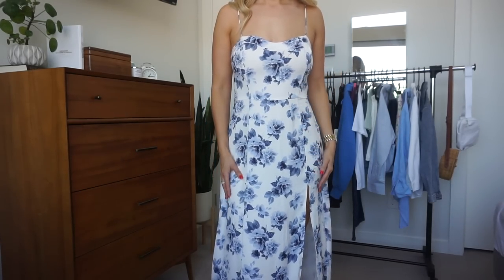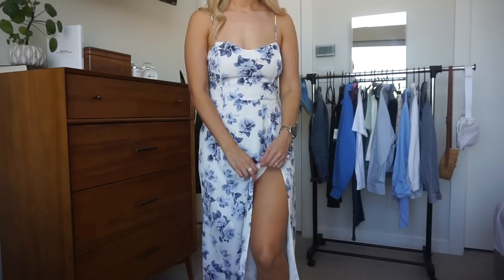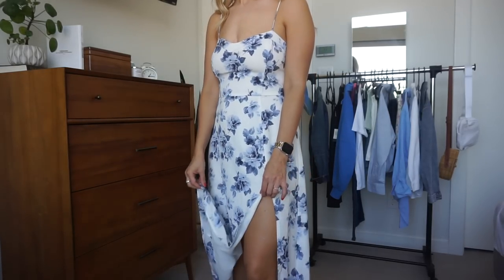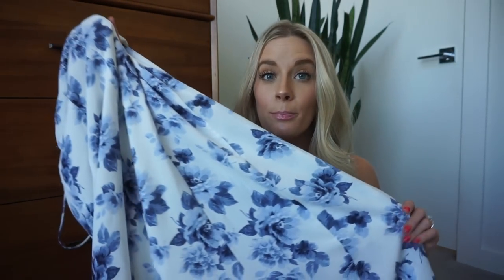It has a beautiful sweetheart neckline. It's got thin spaghetti straps that are adjustable. One thing I will say is the quality on the straps is kind of iffy, but you could cut it down. It is sewn, so it's not going to ravel anymore, but I just wish that they had sewn that edge so it looks nicer because it is a fairly expensive dress.